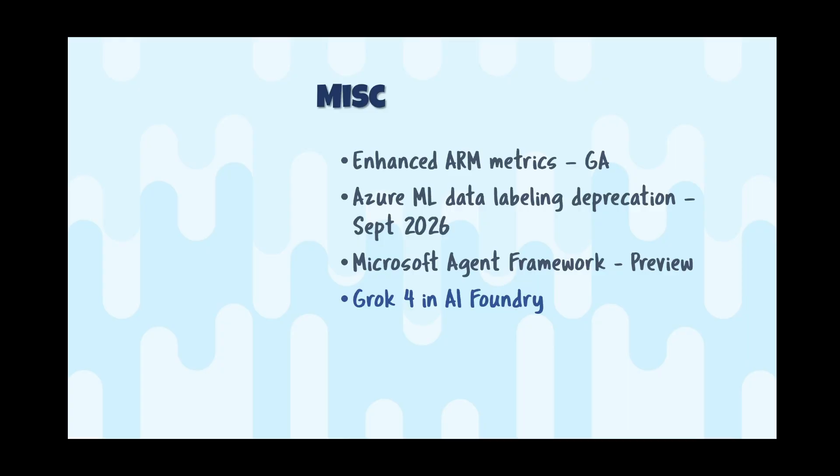Anthropic Claude Sonnet 4.5 is now available in GitHub Copilot Pro, Pro+, Business, and Enterprise SKUs. So if you wanted to use a different model for your coding partner, Claude Sonnet 4.5 is now an option.